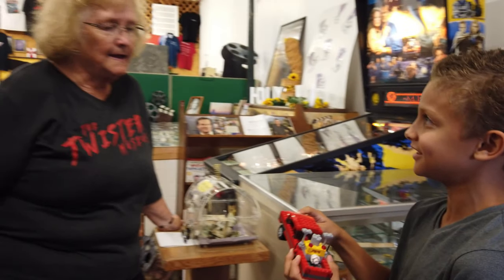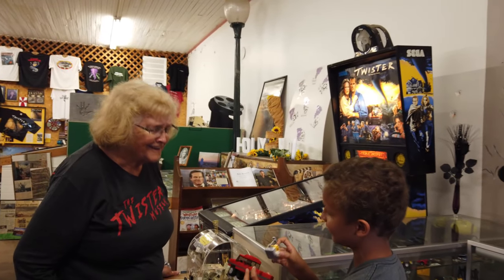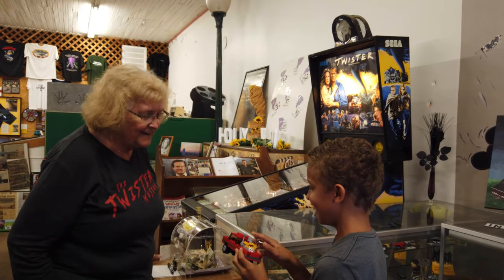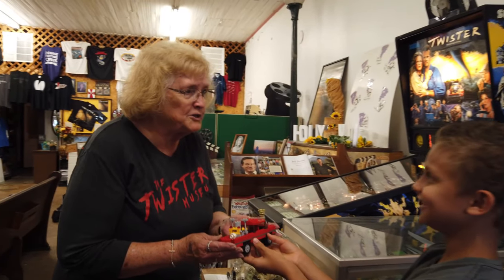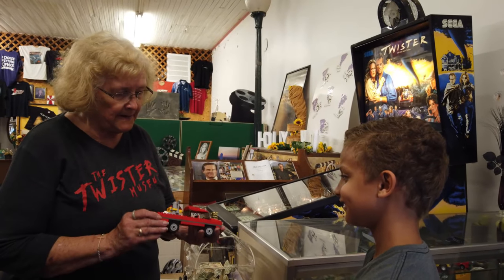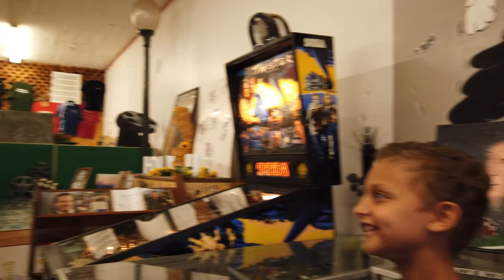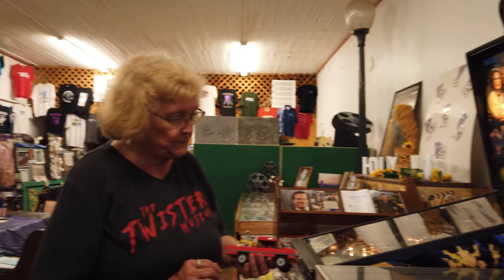So I made this truck for you, and if you look at the Dorothy, it can move on and off. I want to give this to you. Well, thank you — what's your name? Drake. Well, thank you very much. My name's Linda and I run the museum. I'll put this in a special display case with your name on it, telling people it came from Florida. That's a long ways to bring this. I really appreciate it. You're welcome. And look, it even has an antenna.